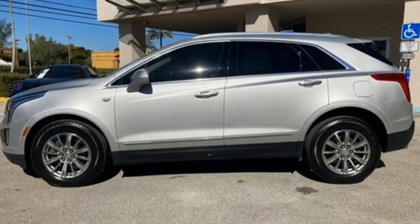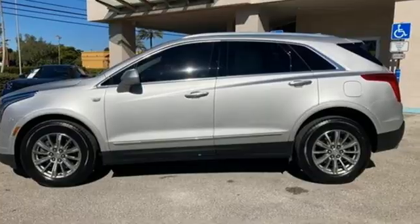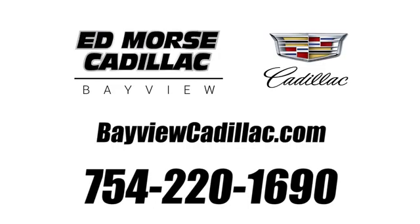Cadillac, second to none. Experience it for yourself today. Call us today at 754-220-1690.